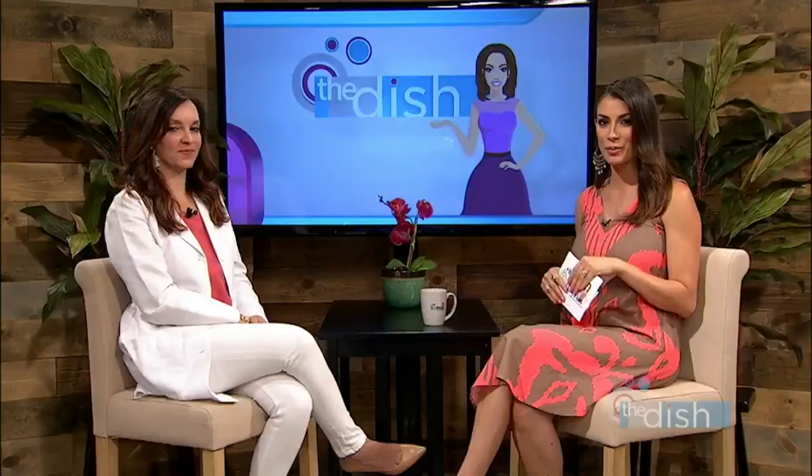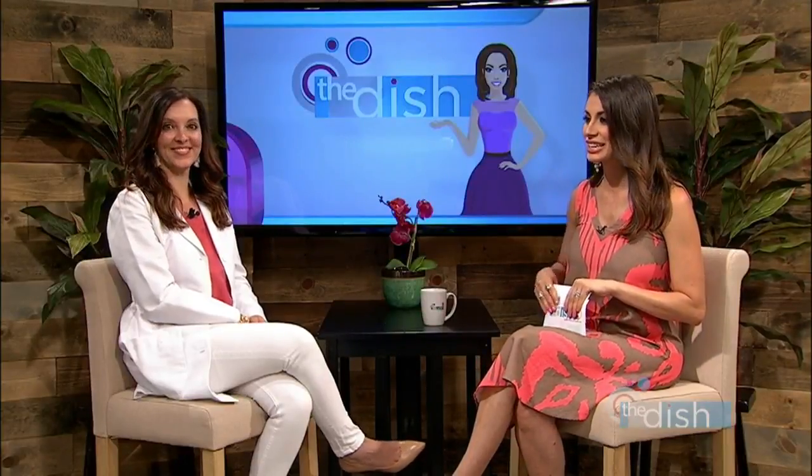Hey everyone, welcome back to The Dish. Right now is no better time to have flawless, beautiful, hairless skin, and here to tell us all about it is Robin from Augusta Laser & Skin.